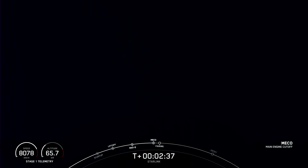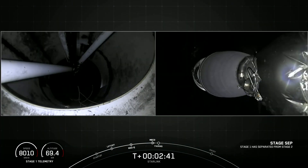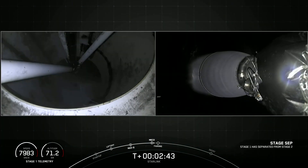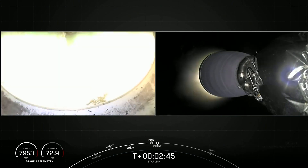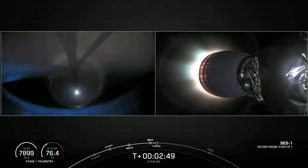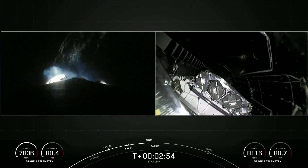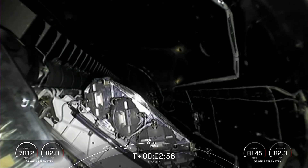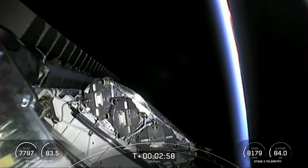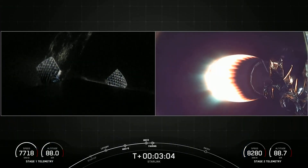There we saw the main engine cut-off. Call out for MECO. Stage separation confirmed. Fairing separation confirmed. And we just saw main engine cut-off, stage separation, second engine start-up, and fairing deploy.